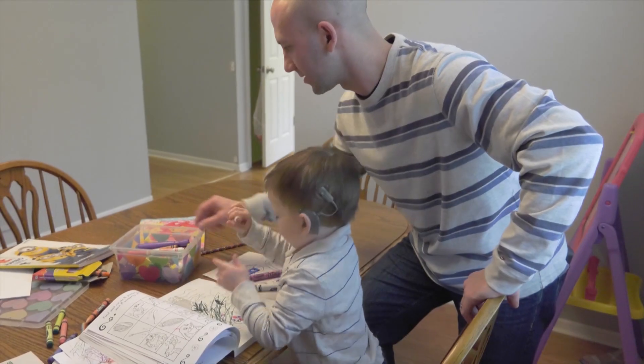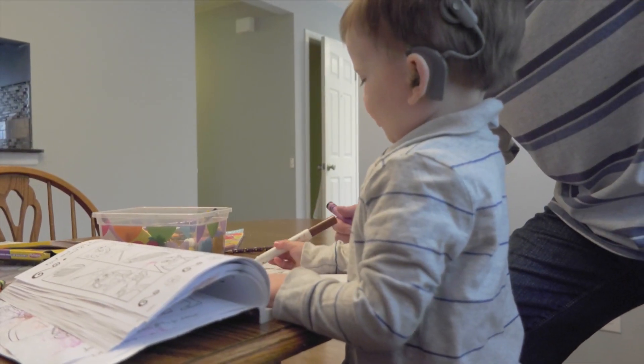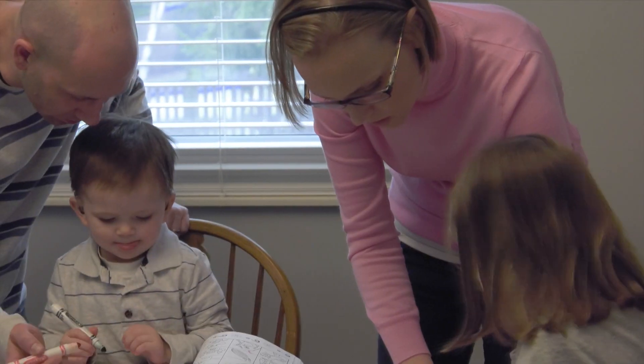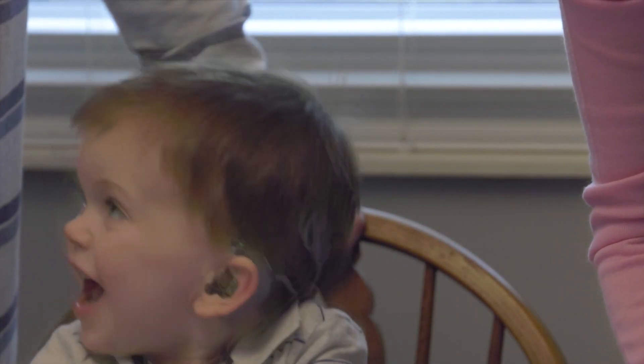Logan Lodge's parents were elated when a cochlear implant allowed their son to hear for the first time at 10 months old, but there were still challenges ahead to help Logan communicate on the same level as children with normal hearing. "We had never experienced communicating with a deaf person at all before our son was born, so it was interesting for us to learn how to communicate and how to teach Logan how to communicate with us."